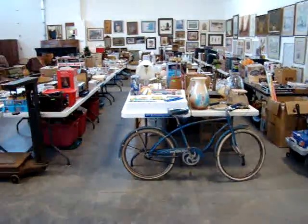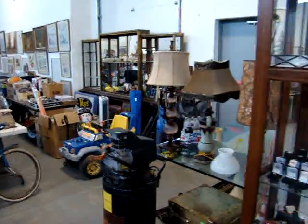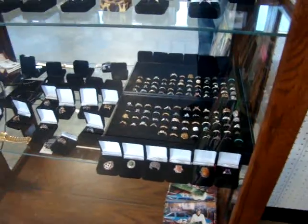We'll be selling on these tables here, trying to clear out this estate — all the items on the tables and all the pictures you see hanging on the wall. Starting at 5 o'clock we're going to be selling some fantastic jewelry. This is just a preview of some of it; we have more in the other showcase.